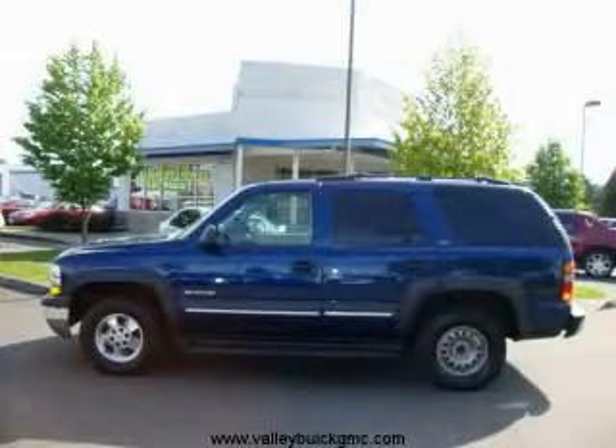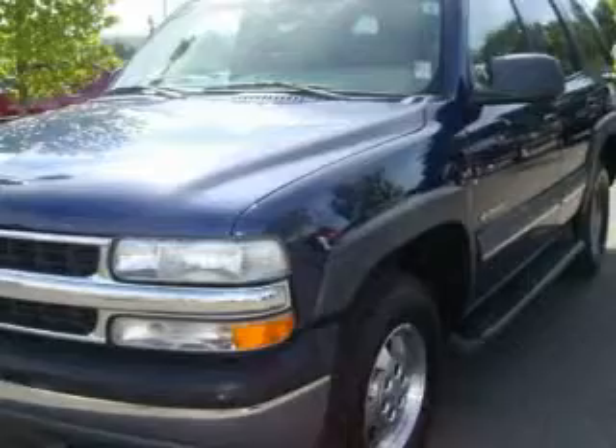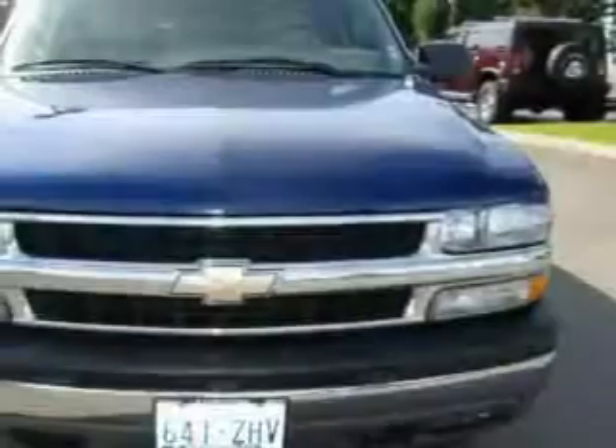This is a 2002 Chevrolet Tahoe for when safety, size, and space are of importance. It has a 5.3 liter 8-cylinder engine, an automatic transmission, and 4-wheel drive.